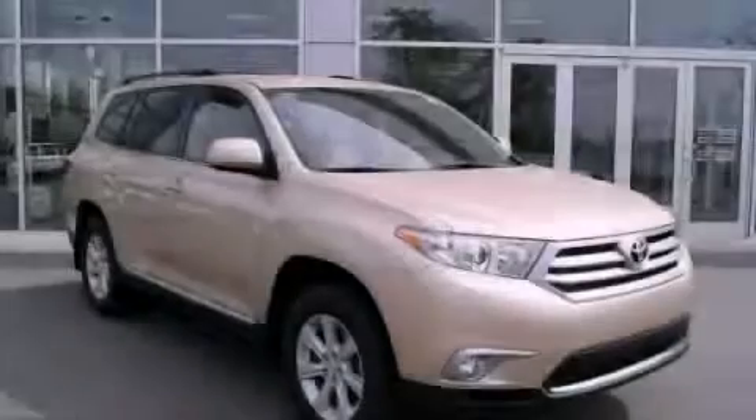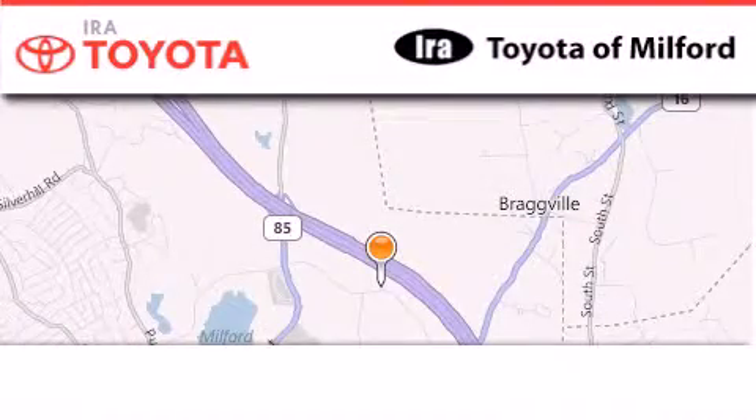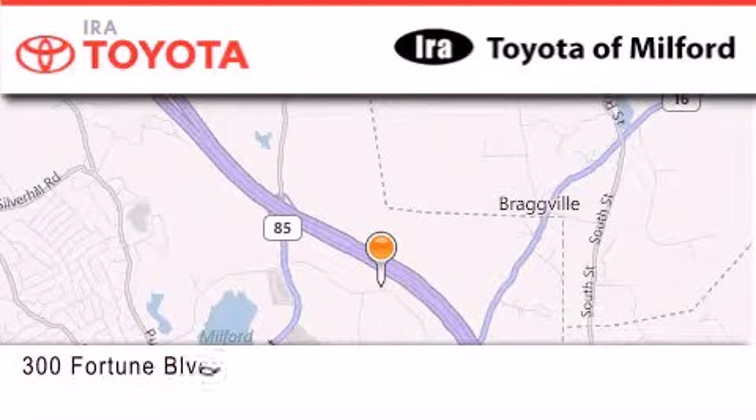Stop by today and test drive this automobile for yourself. Aira Toyota of Milford is located at 300 Fortune Boulevard in Milford.